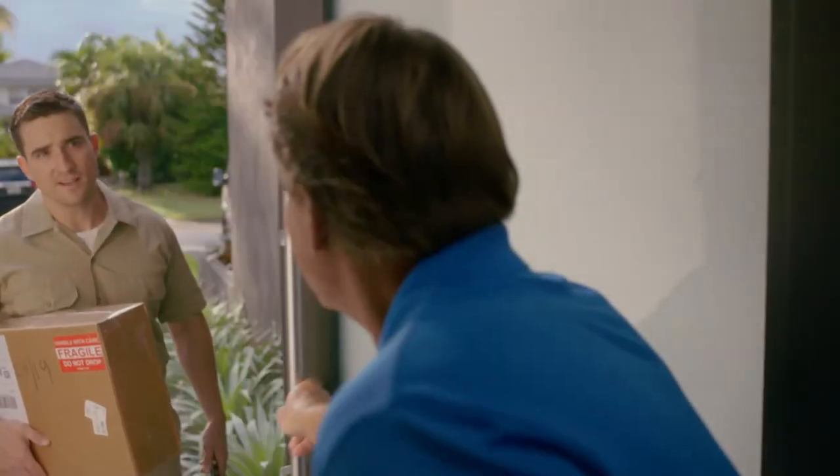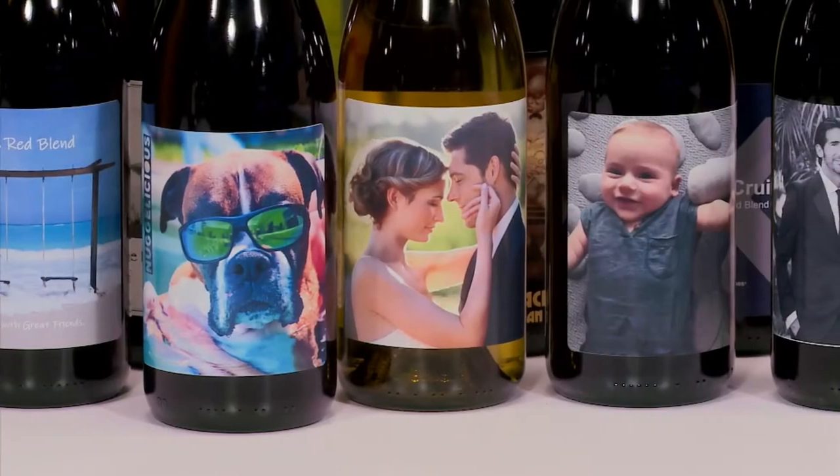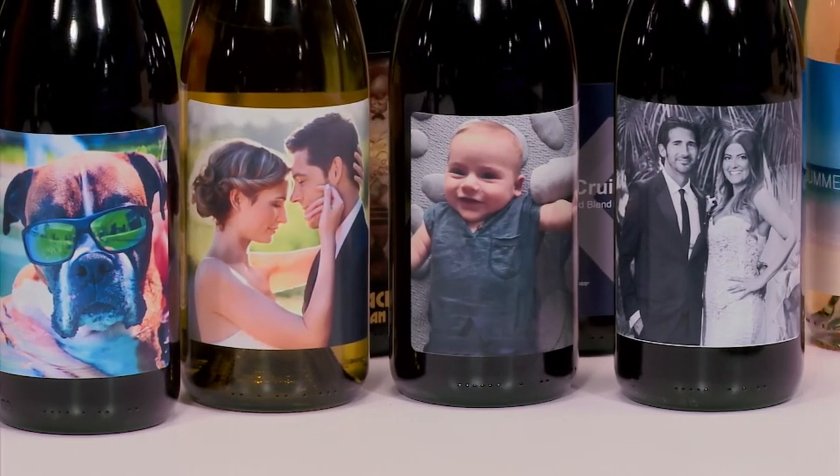You can then order as many bottles as you like of your one-of-a-kind wine blend, and even create your own wine name, labels, and more.